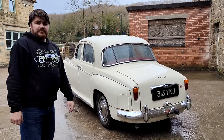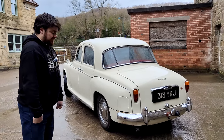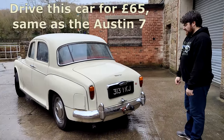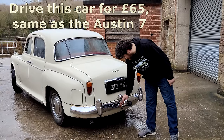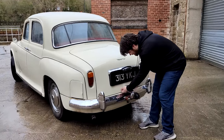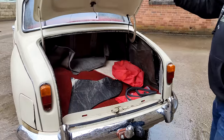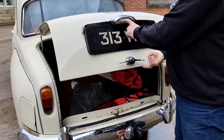If you know about Rover P4s, write it in the comments — it's good for the algorithm. I got this car because I just wanted to have a go. My dad didn't drive one, but you can — you can come down here and drive this very car, just pay some money. It's got a rubber-mounted tow bar — nice little feature. The boot doesn't stay up, but that's where you put bags. There's a lovely painted number plate.